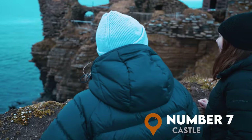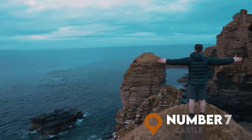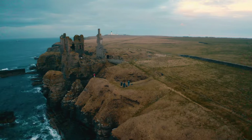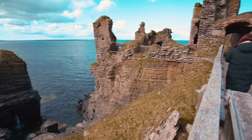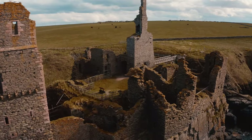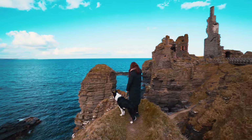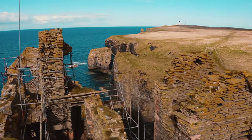At number 7, it's the breathtaking Castle Sinclair. Located a few miles outside of Wick, a short walk from the car park will lead you to this epic cliffside fortress. Dating back to the 14th century, Castle Sinclair has a number of steps and corridors to explore, and it also makes a pretty epic Instagram shot. Just remember to be careful on the cliff edge if you've got dogs, kids, or a fear of heights.